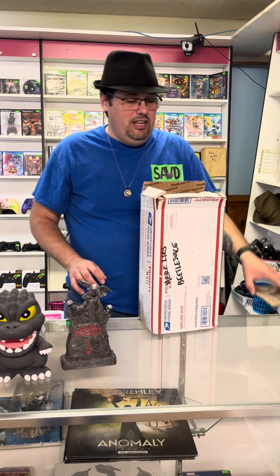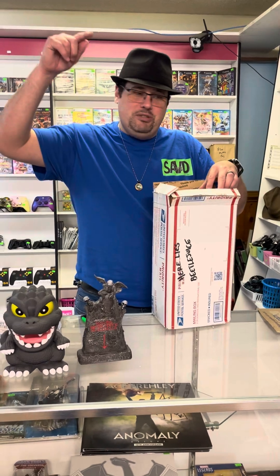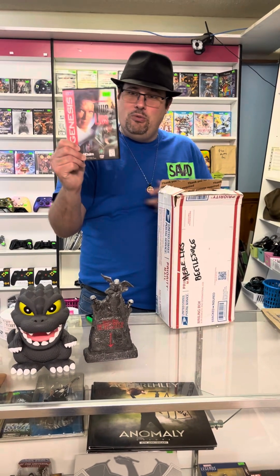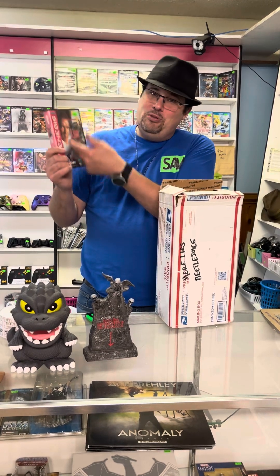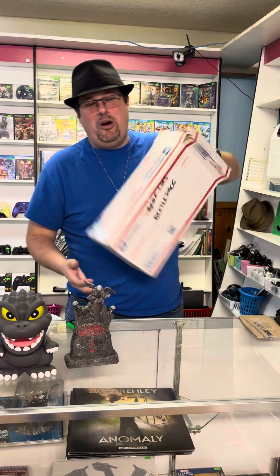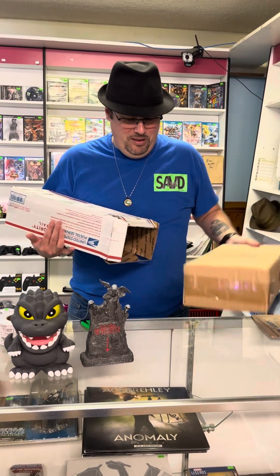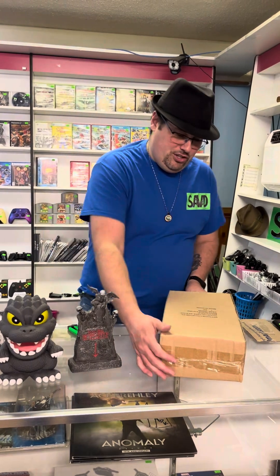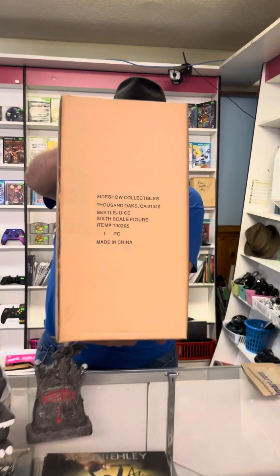I've done that with a collectible game that I loved before. I got a little too crazy with an eBay box, cut through it — it was a Sega Genesis game, much like this guy found here at Save Toys and More. I cut through the plastic of one of my favorite games on the case — kind of a heartbreaking thing. Sideshow Collectibles Beetlejuice in the mailing box. Brand new!